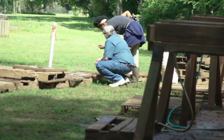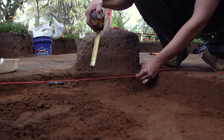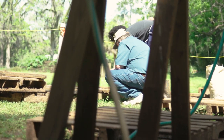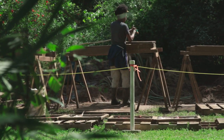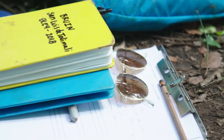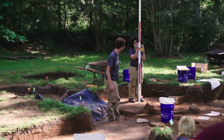Students have learned how to delineate a feature — find a feature, see how big it is, map it, and then excavate it. They're also learning how to run the water screen and process artifacts in the lab. Because it's such a long field school — the whole spring semester — they get to practice all those skills over and over.